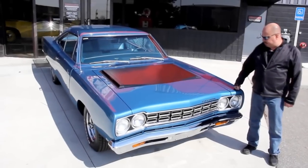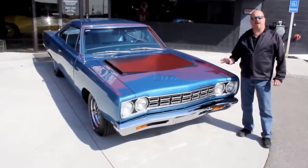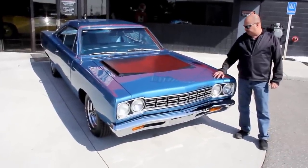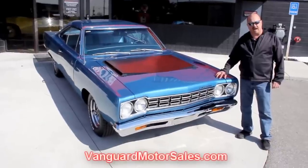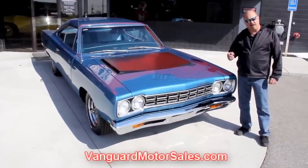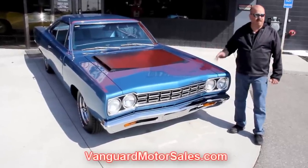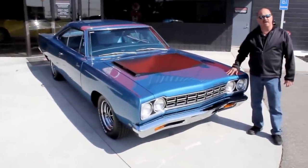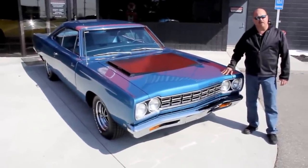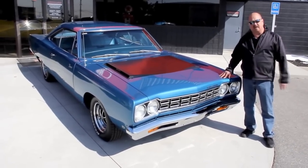We're out here with this beautiful Road Runner now. If you're catching us on YouTube and you want to see about a hundred pictures of this Road Runner, go to our website at VanguardMotorSales.com. We're going to put it up on the lift. We'll take pictures of the underneath side, in the wheel wells, in the engine compartment, in the interior, in the trunk. We will show you everything you need so you can make a really good choice on your muscle car investment. Come on up, let's take a look at this baby.